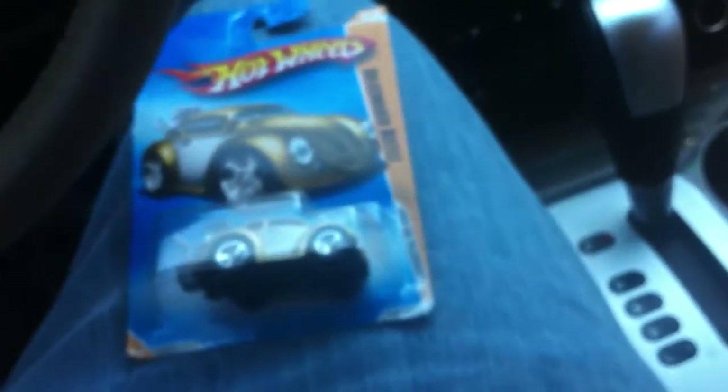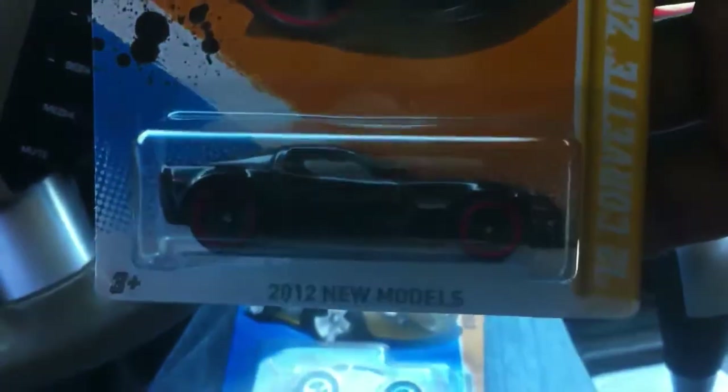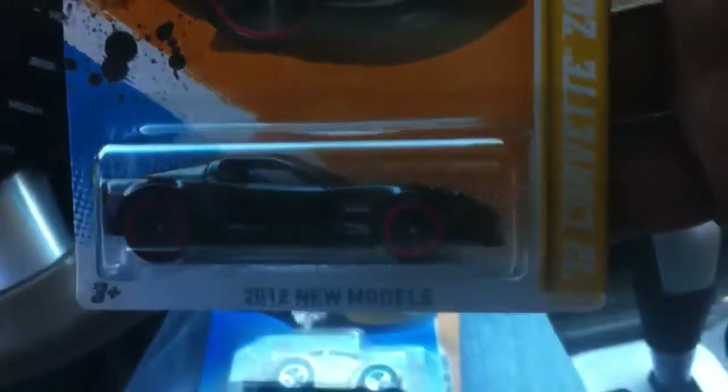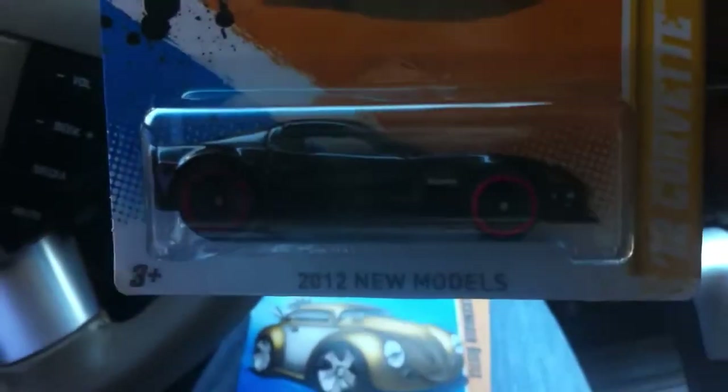When I saw Toys R Us, went in and found a 2012 Corvette Z06. It's all black with that red rim around the tires.